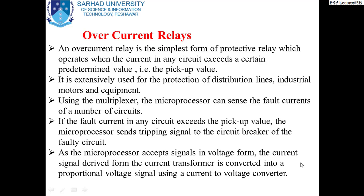Now, microprocessor-based relays cannot be used only for overcurrent relays — they can also be used for distance relays and any other type of relay. At the moment, we are considering only overcurrent relays. An overcurrent relay is the simplest form of protective relay, which operates when the current in any circuit exceeds a certain predetermined value — the pickup value. It is extensively used for the protection of distribution lines, industrial motors, and equipment.